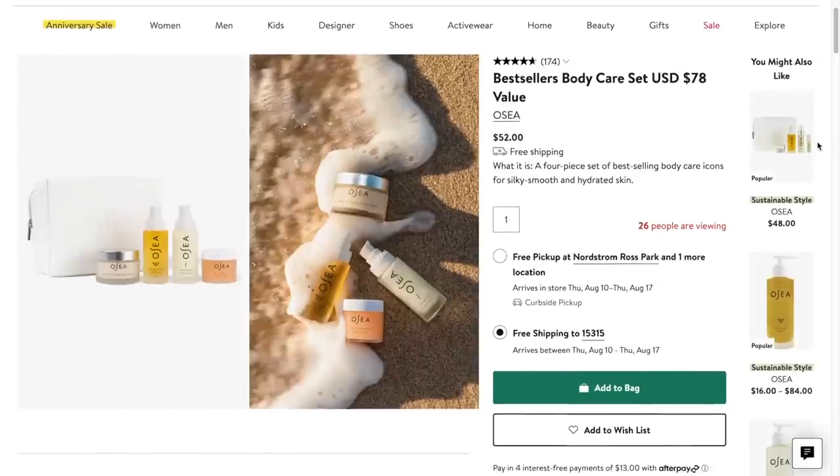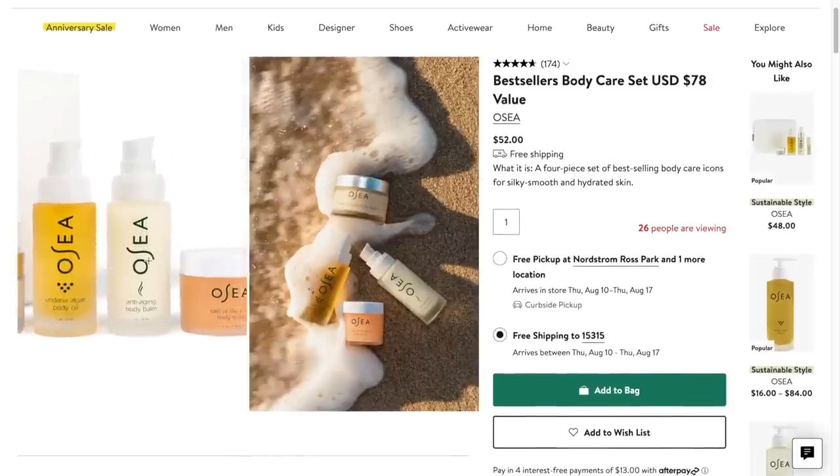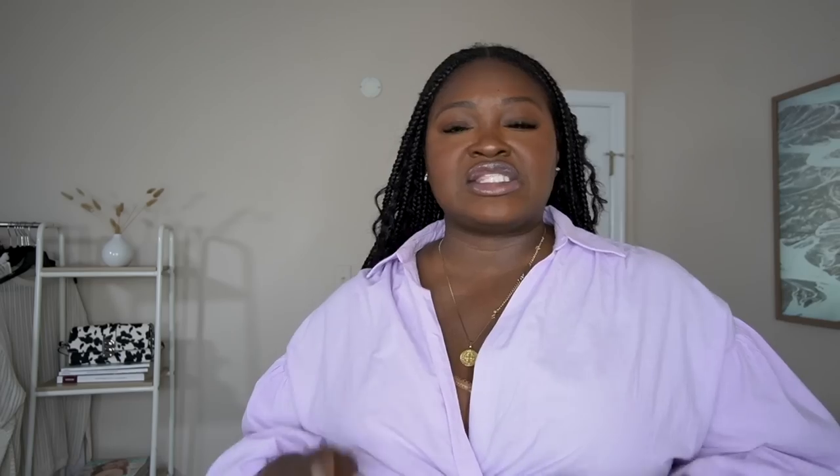Speaking of body, I also finally tried the Osea set. They had a discovery set that included the body oil, body butter, and a travel size. It's a marine-based algae oil infused with antioxidants. When I first pumped it out I thought it was going to get everywhere and be greasy and yucky because of how thick the oil is.